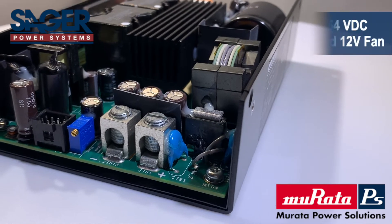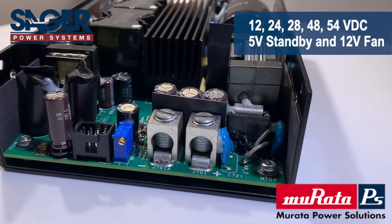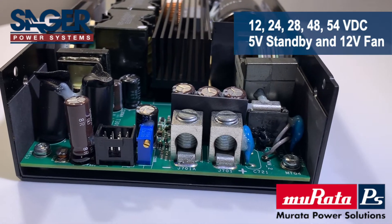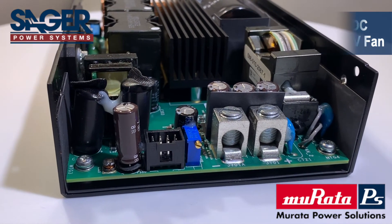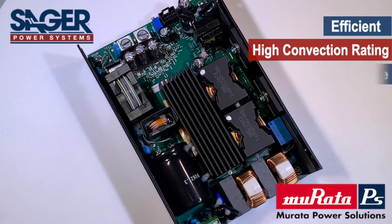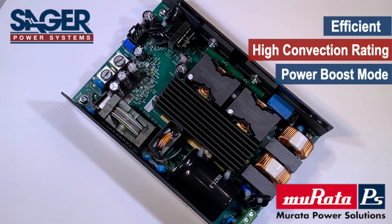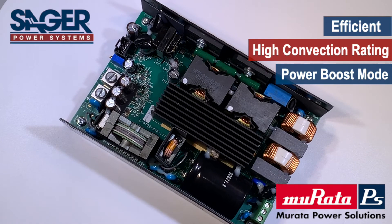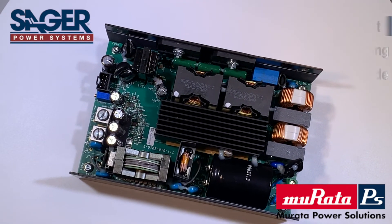These power supplies offer a multitude of standard features including wide output voltage adjustment range, auxiliary power rails, and a high transient capability. Compliance with IEC 60601-1-2 4th edition EMC standards and Class B radiated and conducted emissions makes designing in the PQU650 that much easier.